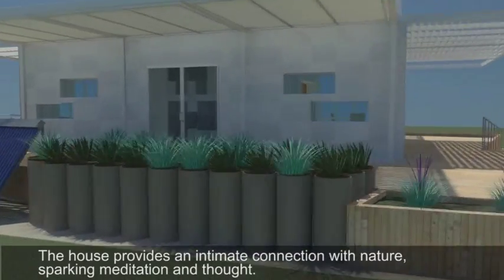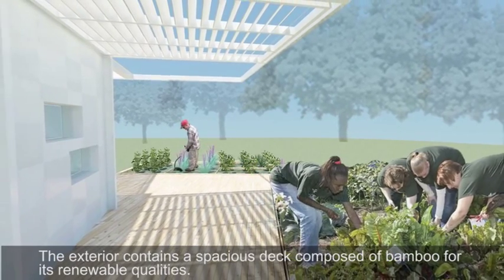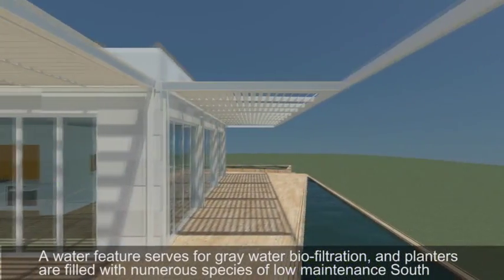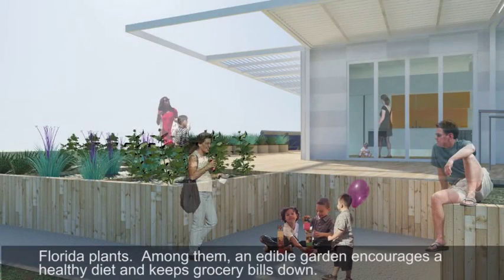The house provides an intimate connection with nature, sparking meditation and thought. The exterior contains a spacious deck composed of bamboo for its renewable qualities. A water feature serves for grey water biofiltration, and planters are filled with numerous species of low-maintenance South Florida plants. Among them, an edible garden encourages a healthy diet and keeps grocery bills down.